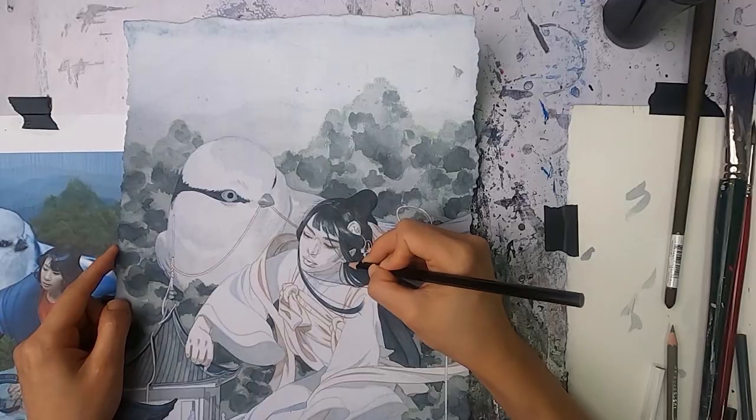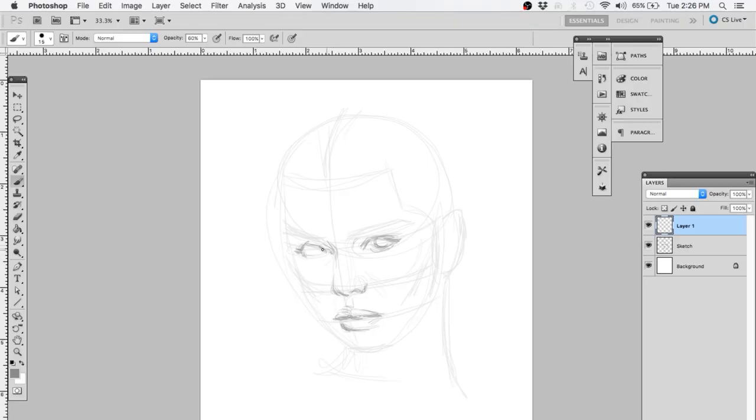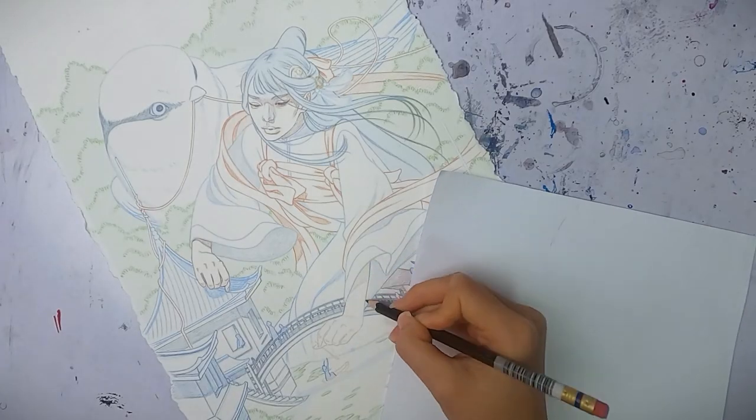Wielding colored pencils and acrylics, she's going to take you through her entire artistic process. Whether you design with paint or pixels, Tron will help you unlock your personal style and truly express your vision.